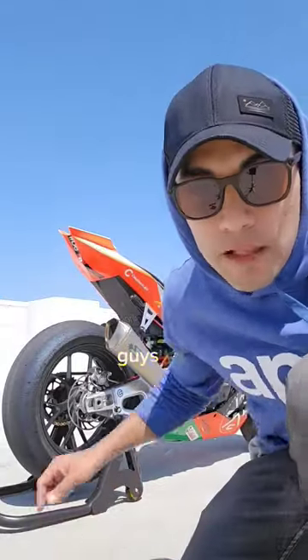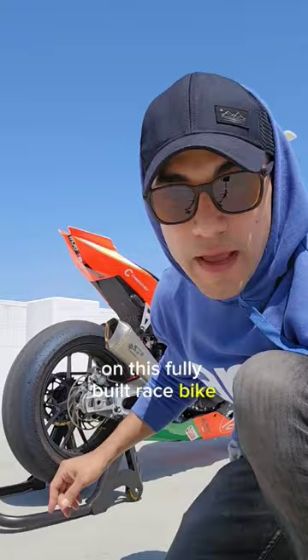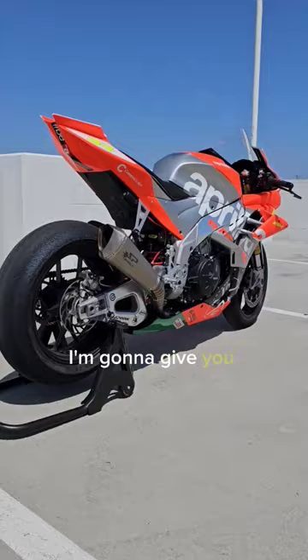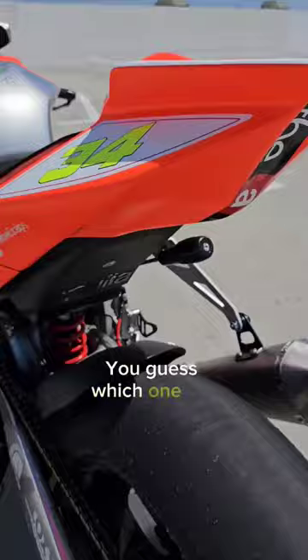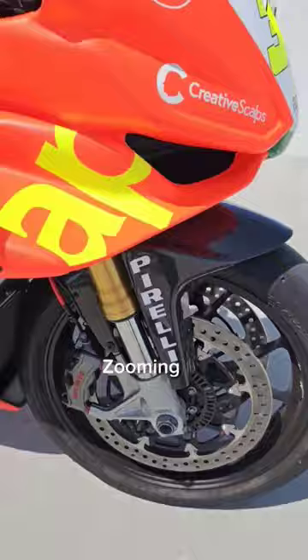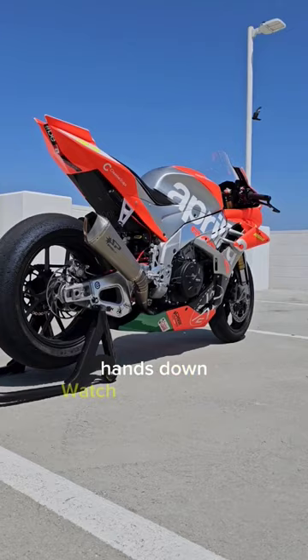Okay guys, let me show you my favorite part on this fully built race bike. I bet you can't guess what that part is — I promise you can't guess. I'm gonna give you a really quick walk around, I'll zoom in on the part, you guess which one it is. Zooming in, zooming in, zooming in. All right, now let me show you which is my favorite part, hands down. Watch this.